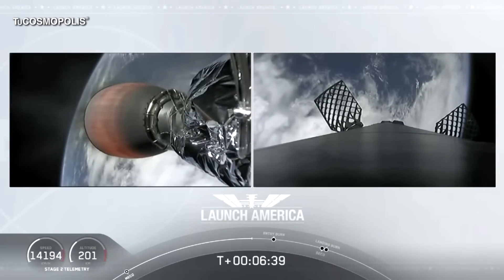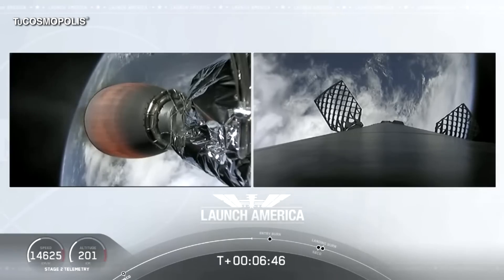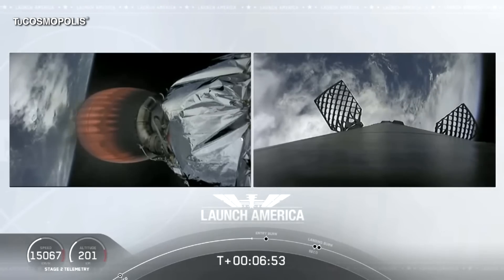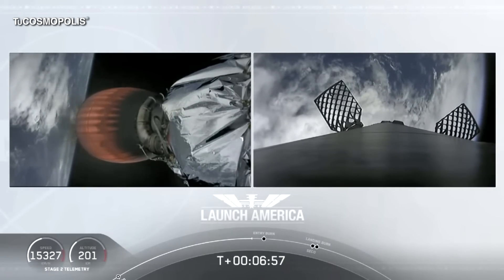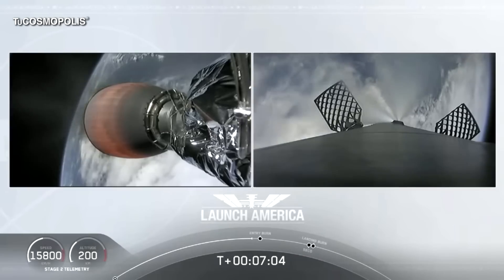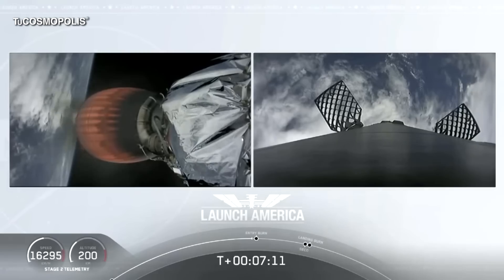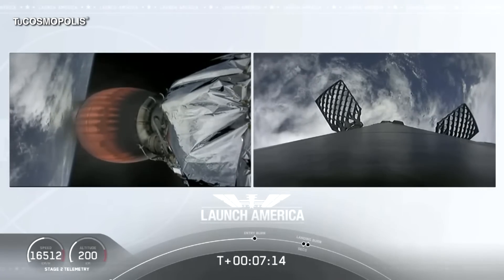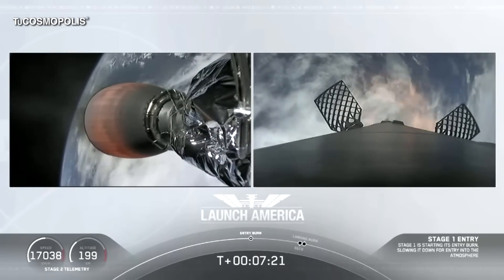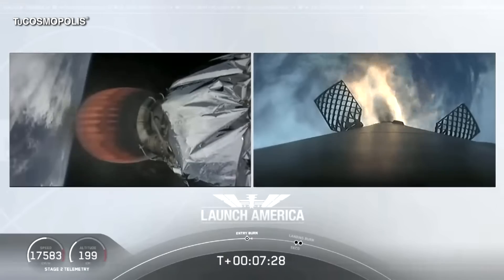A little over two minutes from now we'll hear the call-out SECO. Then it'll be a little over three minutes until Dragon physically separates from the second stage of the Falcon 9. Dragon on a nominal trajectory. Just about 10 seconds away — stage one entry burn startup. There is that entry burn beginning. This burn lasts about 36 seconds long.